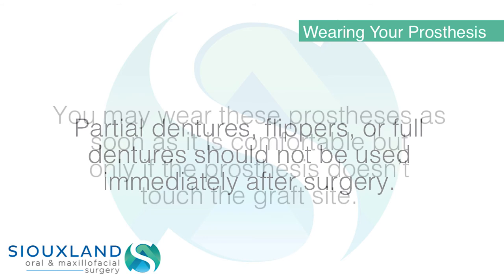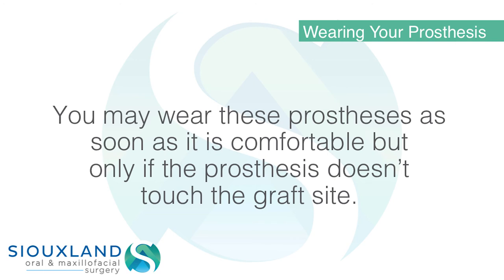Wearing your prosthesis: partial dentures, flippers, or full dentures should not be used immediately after surgery. You may wear these prostheses as soon as it is comfortable, but only if the prosthesis does not touch the graft site.